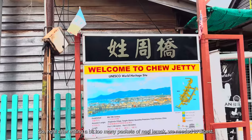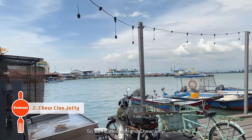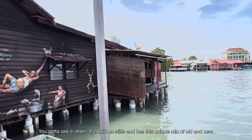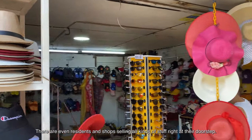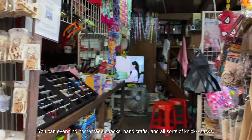Right after eating a few too many packets of nasi lemak, we needed to digest. So we headed over to Chew Jetty, the biggest and oldest clan jetty in Penang. It's also the most happening one out of the six waterfront settlements. It's built on stilts and has this unique mix of old and new. There are residents and shops selling all kinds of stuff right at their doorstep — homemade snacks, handicrafts, and all sorts of knick-knacks.